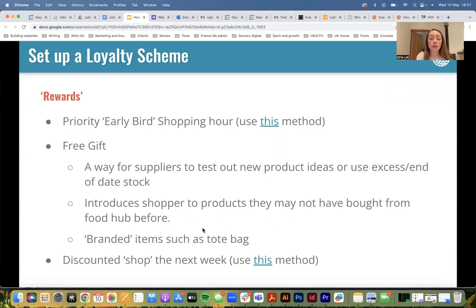A free gift introduces shoppers to products they may not have bought from you before. If you have a new product, or something that's unusual and people might be put off — like Marmite bread — starting off with it as a free gift could help. If you're lucky enough to have a bricks-and-mortar store, a free gift could be free samples to try. Also think about branded items such as a tote bag — someone using your branded tote bag is essentially advertising your business.